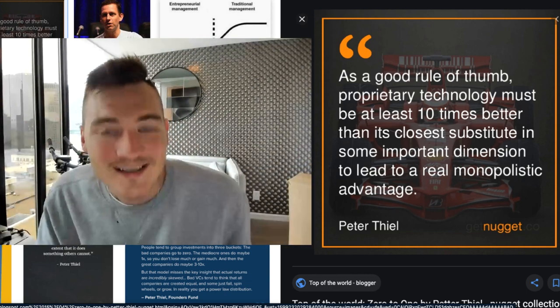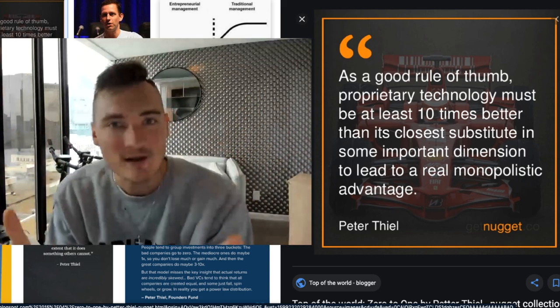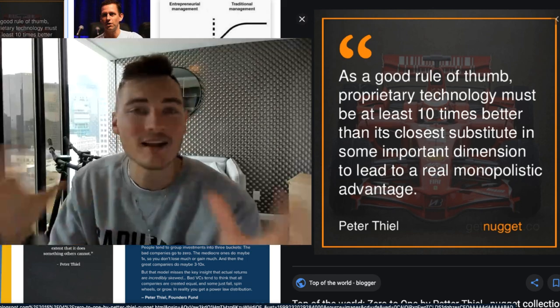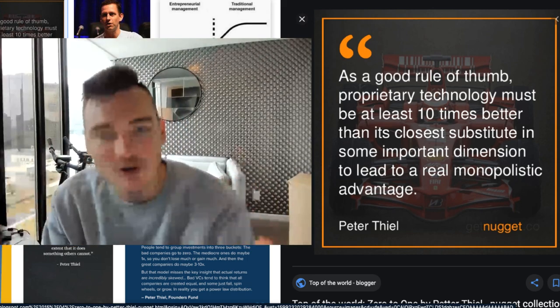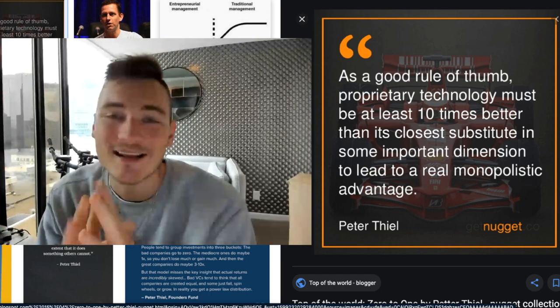Many of you watching this know that finding a product is basically 99.9% of the battle when it comes to Amazon FBA. If you want to sell on Amazon or sell anything online, you need to first find a good product that has good numbers behind it — or else you're screwed from the beginning. That's the most important thing.